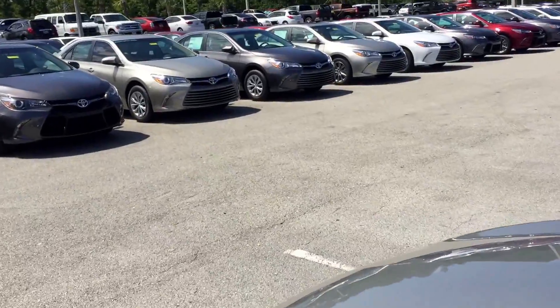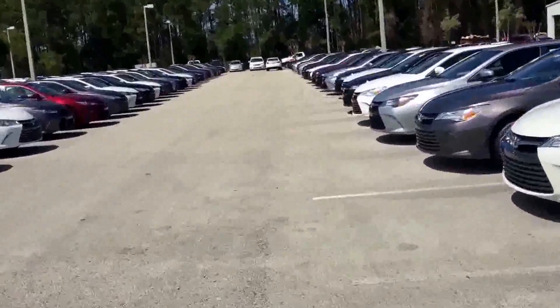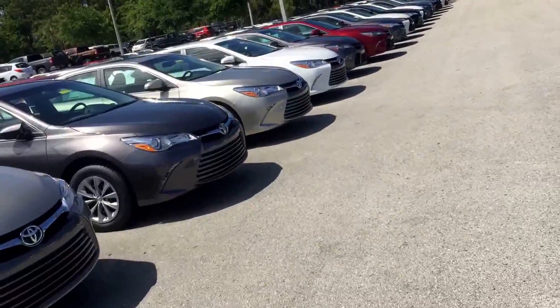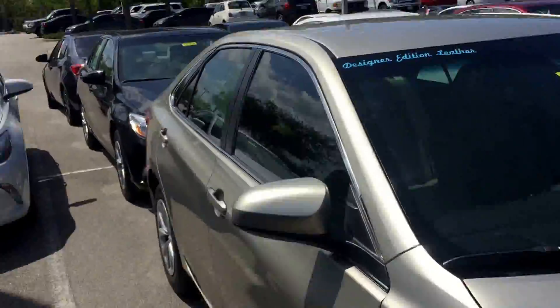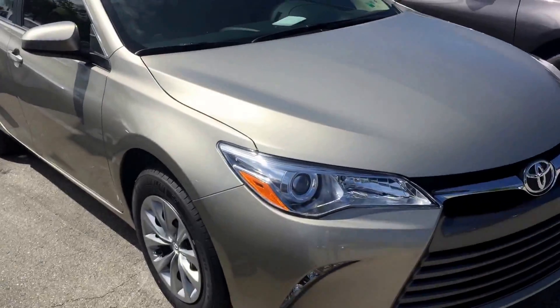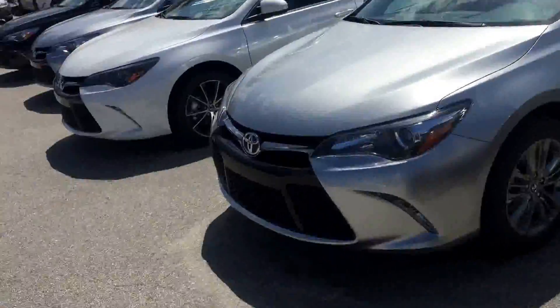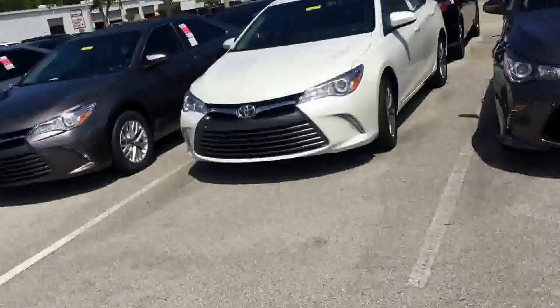I'm not sure if you are set on the LE or you'd be open to others, but we do have plenty of Camrys available. As far as color goes, we don't have to go with white — there are plenty of other light colors. This one is called the Creme Valet, it's a very light goldish color. There's also silver.